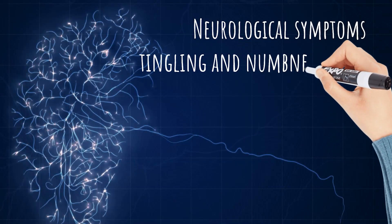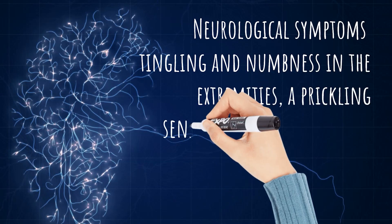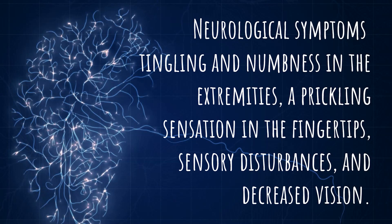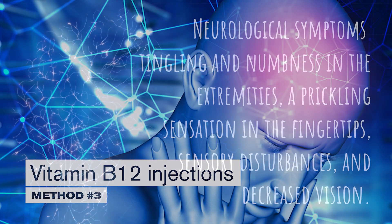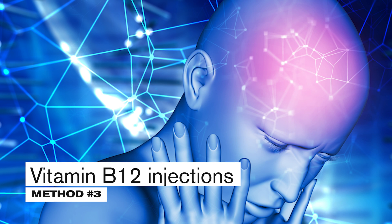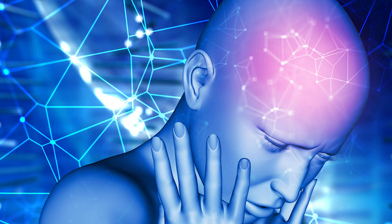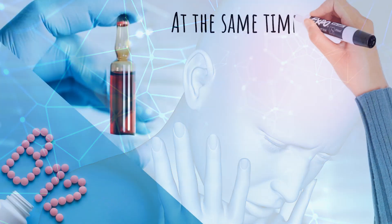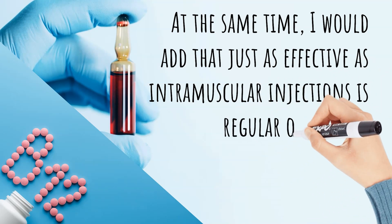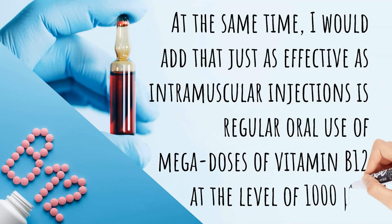In practice, vitamin B12 intramuscularly is usually administered in cases of profound deficiency when neurological symptoms appear — such as tingling and numbness in the extremities, a prickling sensation in the fingertips, sensory disturbances, and decreased vision. One worrisome neurological symptom is the so-called Lhermitte's sign, which is a feeling of electricity running along the spine when tilting the head forward. It is also worth noting that regular oral megadoses of vitamin B12 at 1,000 micrograms are just as effective as intramuscular injections.